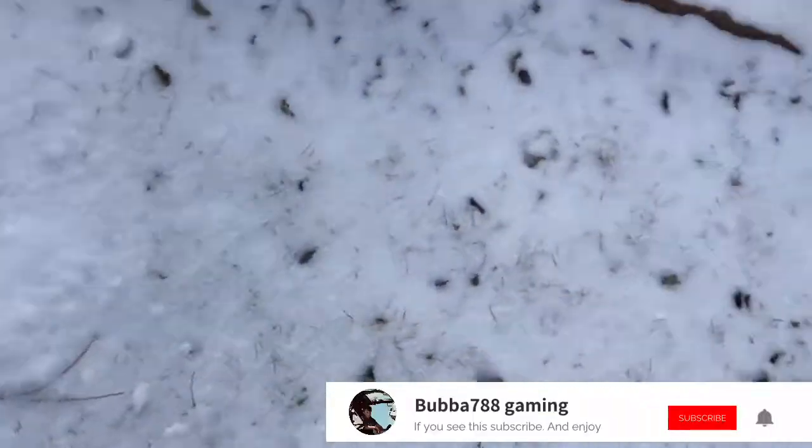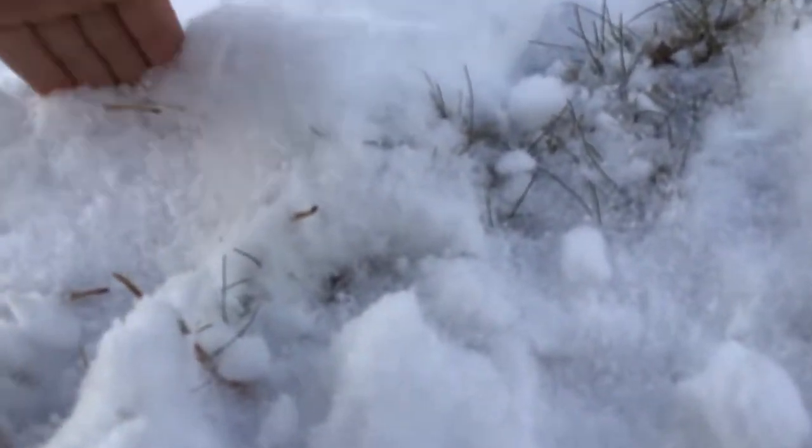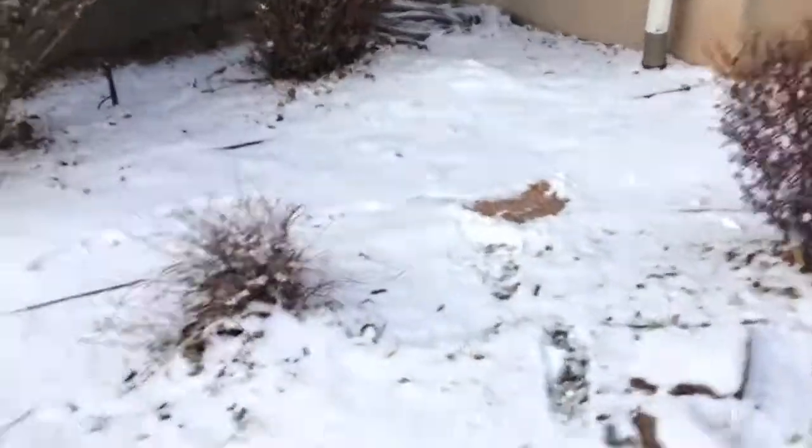Hey guys, let's see how much snow we got. It's kind of deep — looks like that deep. There was more earlier but I didn't film earlier, so yeah.